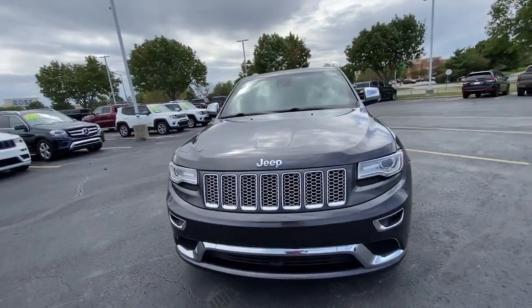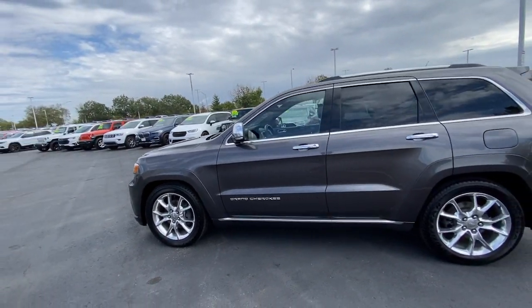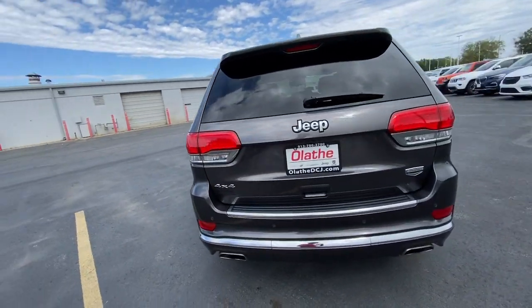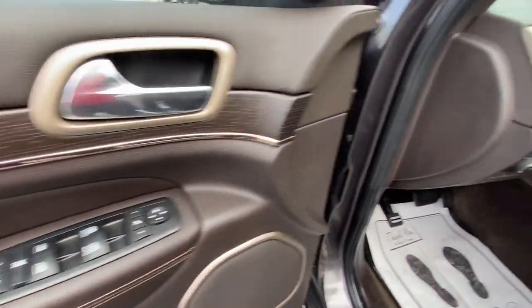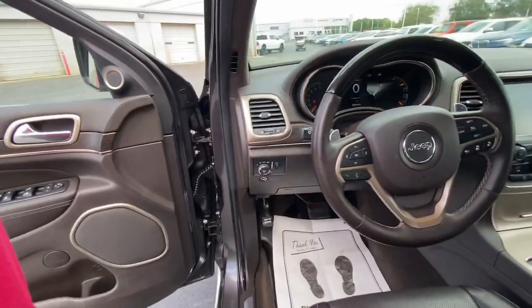Take a moment to check out the 2014 Jeep Grand Cherokee. With less than 90,000 miles on the odometer, this vehicle provides excellent value. Answer the call to adventure in refined luxury in the Grand Cherokee. It brings rugged versatility, advanced safety features, and passenger-focused technology along on every journey.